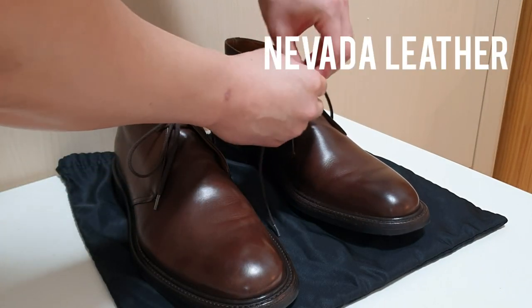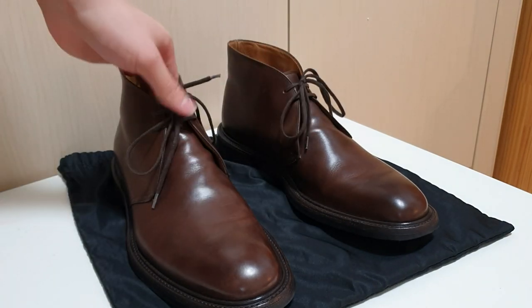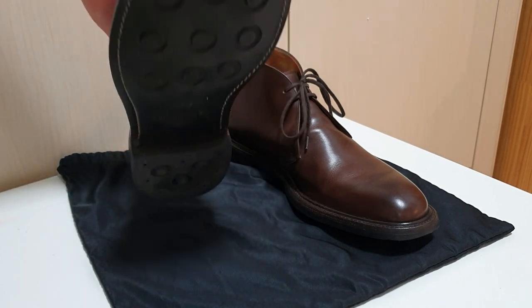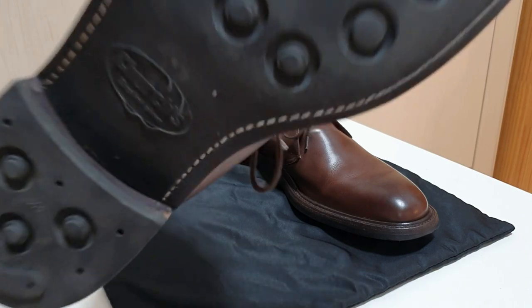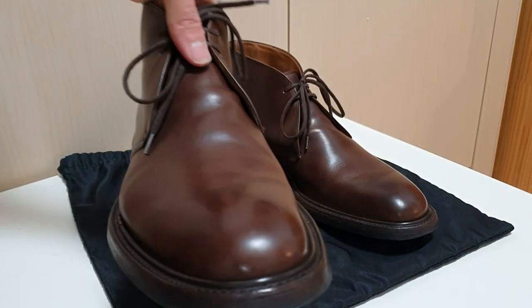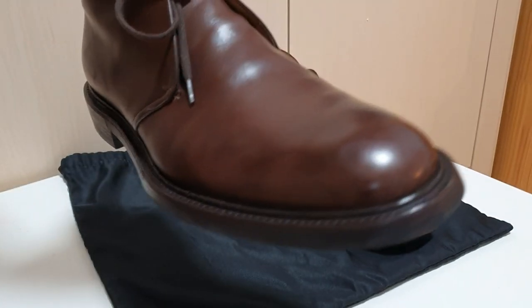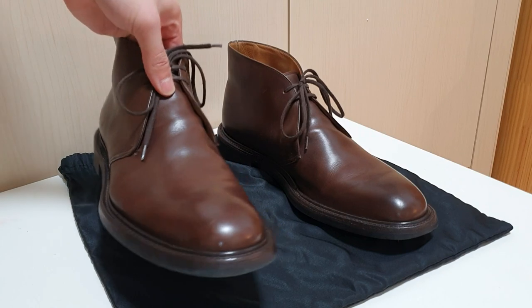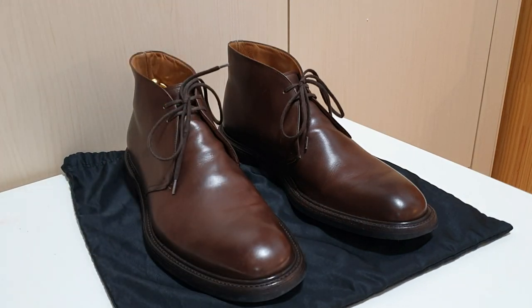The leather used on these boots is called Nevada leather. Nevada leather is very smooth and sturdy — it is vacuum tanned, or economical mineral tanned. It's also full grain leather, which means it's the best quality leather you can find on the market. The leather is very impressive and very sturdy. Since the Nevada leather is very smooth, it's very easy to polish and give them a mirror shine.